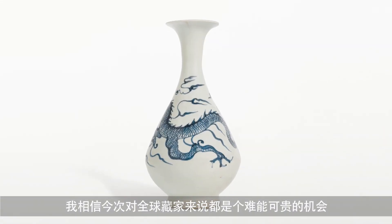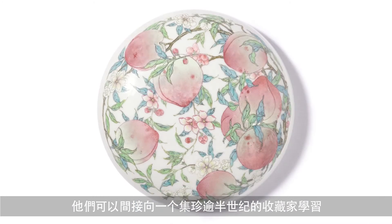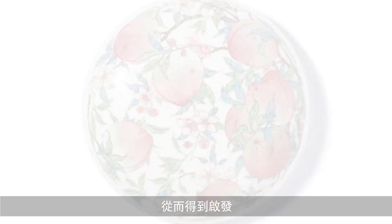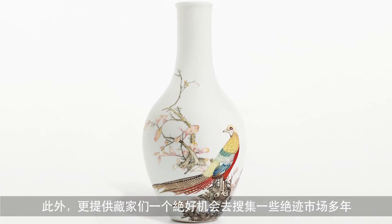At Sotheby's we've had the privilege of handling some of the world's greatest collections of porcelain — that of Edward T. Chow, T.Y. Chow, J.M. Hu, and the British Rail Pension Fund. And today we are extremely privileged to bring the Meiyintang collection to the market. I think it's going to be an extraordinary opportunity for collectors around the world to be inspired by someone who has collected for over half a century, and a great opportunity for them to acquire some treasures that have not been seen on the market for many, many years.